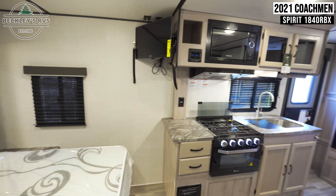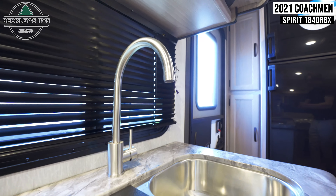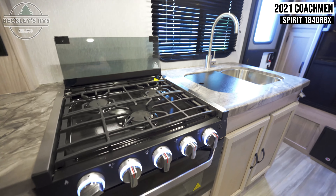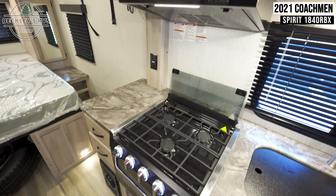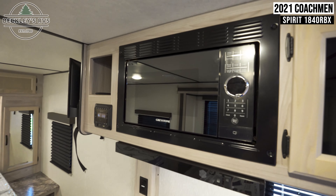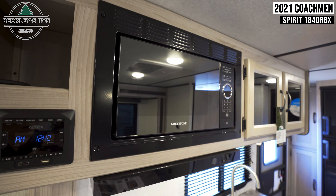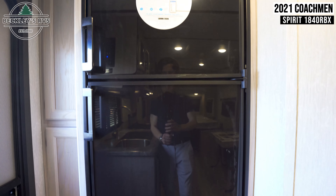Turning around, you'll see the flat-screen TV and the kitchen. Your kitchen includes a sink, a three-burner cooktop, a microwave, a multimedia head unit, and a fridge.